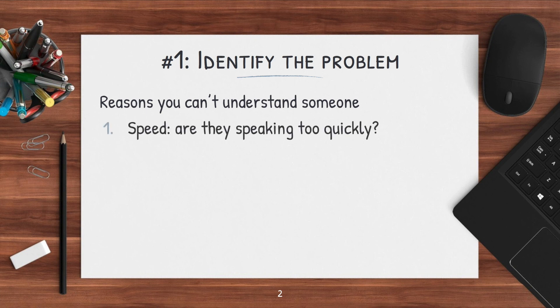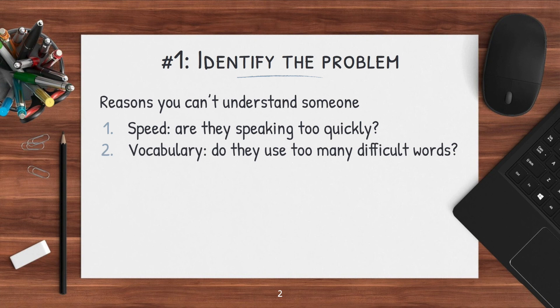The first is speed — are they speaking too quickly, and are they connecting their words too fast for you to understand? Next is vocabulary. Are they using too many words that you don't know? This can include more difficult, advanced vocabulary words, as well as idioms and slang, things that you wouldn't really learn in school.